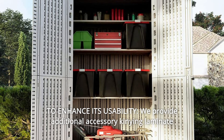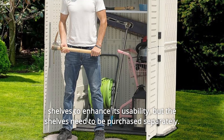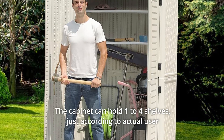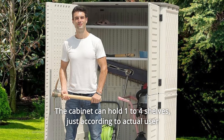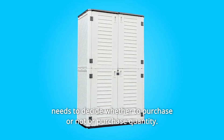Number 7: To Enhance Its Usability. We provide additional Kinnying laminate shelves to enhance its usability, but the shelves need to be purchased separately. The cabinet can hold one to four shelves, depending on actual user needs.